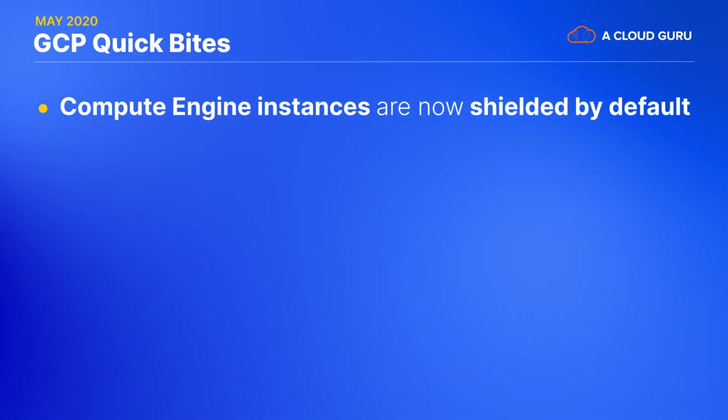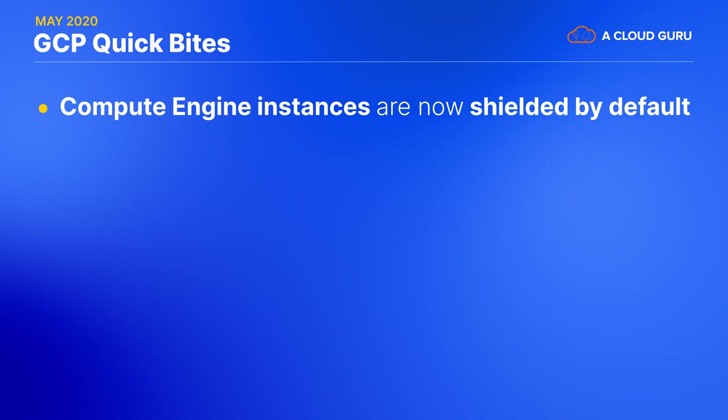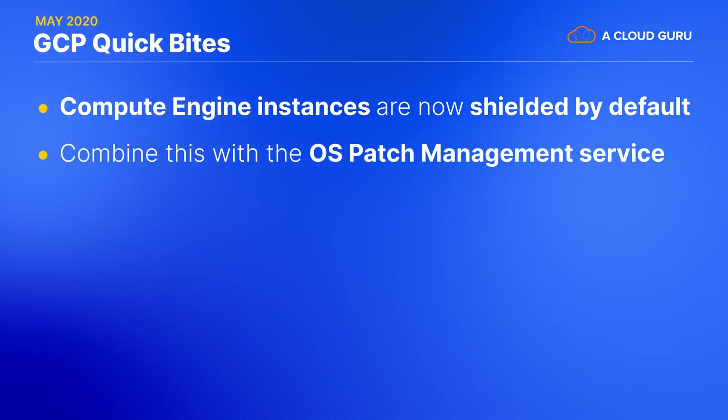First up, some Compute Engine updates. Compute Engine instances are now shielded by default. Shielded VMs have been available for just over a year and provide additional security features like verifying the bootloader and kernel. They're now the default instance type for your peace of mind. And you can combine this with the OS patch management service announced last month for additional peace of mind.